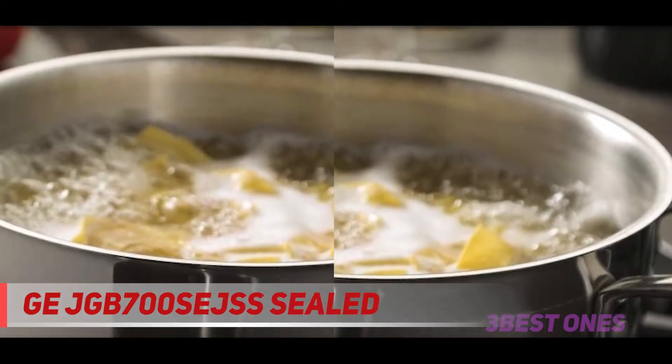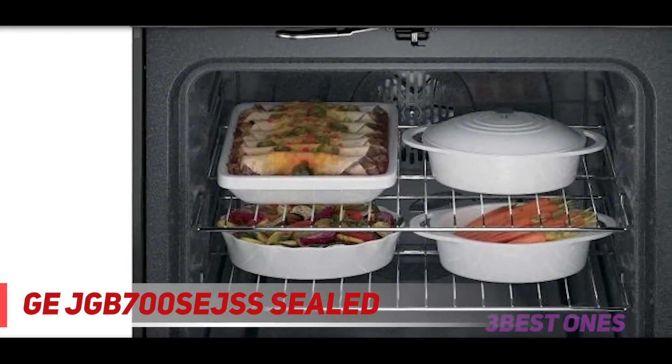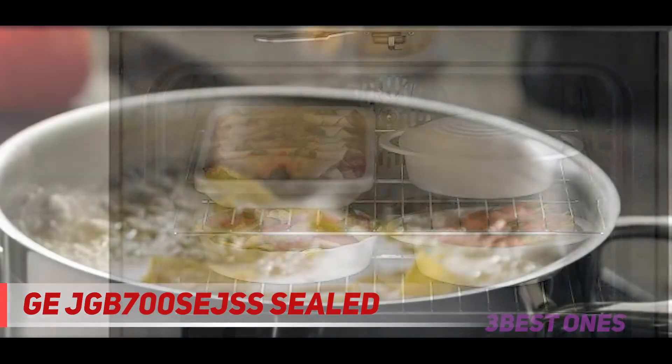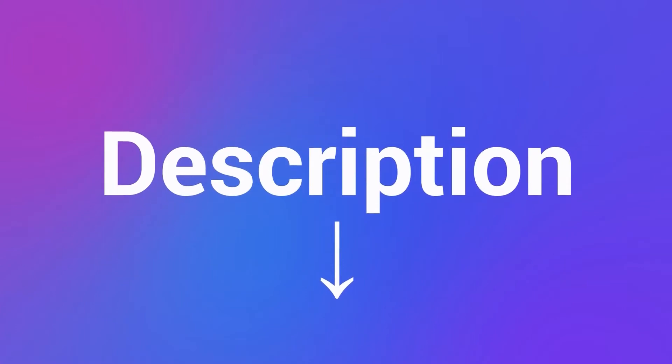There is no denying that the GE JGB700SEJSS gas range is not diverse in cooking modes and not equipped with high quality materials. However, it can provide consistent quality cooking in a good amount of time, and the grill is large enough to please lovers of sandwiches, pancakes, and bacon. Check out the description for more information and the latest price.